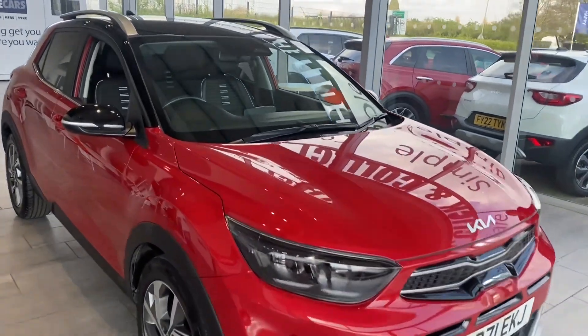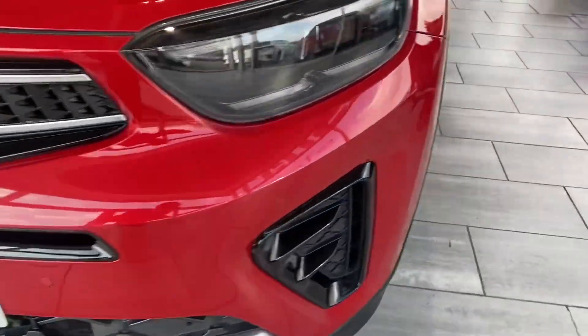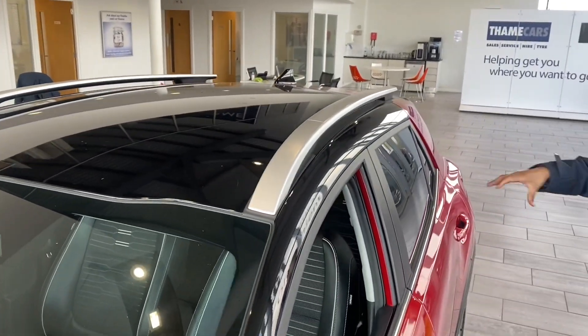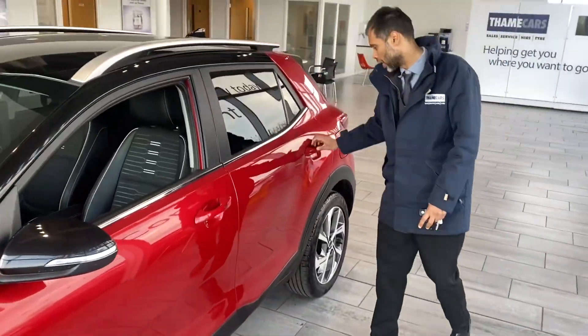So let's have a look at this car. You've got front parking sensors on it, lovely 17-inch alloys. The blaze colour really stands out, and you've got the black roof, black mirror caps as well, and the roof rails there.